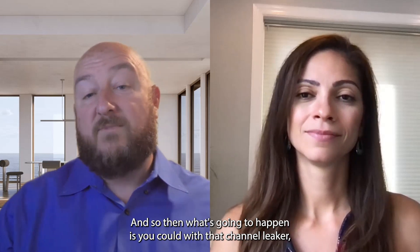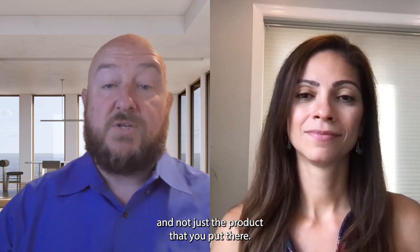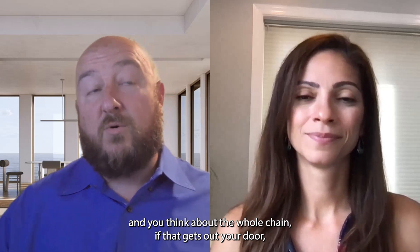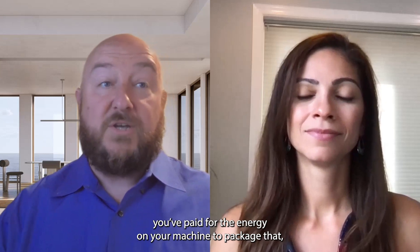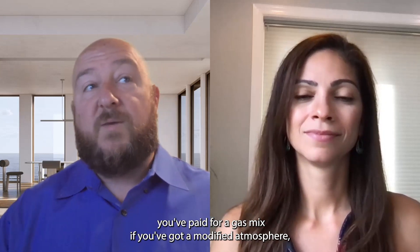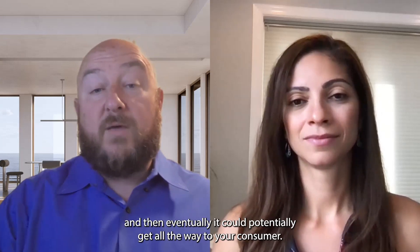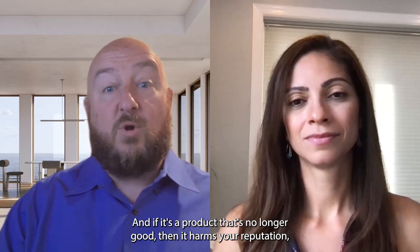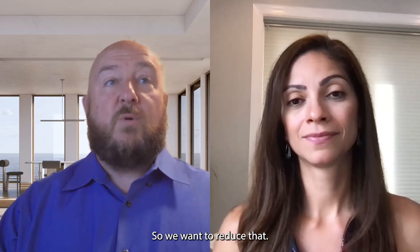With that channel leaker, you're going to end up losing not just the packaging material and not just the product, but if you think about it holistically and consider the whole chain — if that gets out your door, you've paid for the packaging, you've paid for the product, you've paid for the labor to package it, you've paid for the energy on your machine, you've paid for a gas mix if you've got a modified atmosphere, transportation costs, et cetera. And eventually it could get all the way to your consumer. If it's a product that's no longer good, then it harms your reputation and you have the situation of dealing with your retailer to get that back.